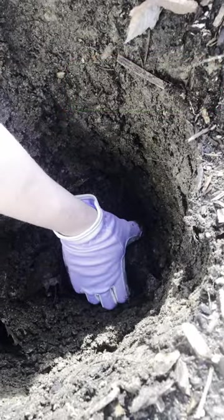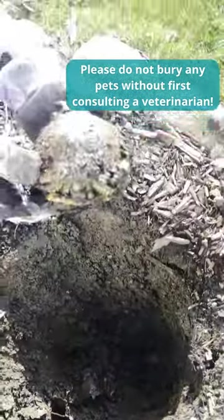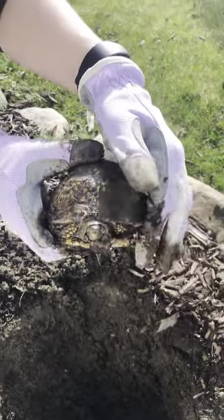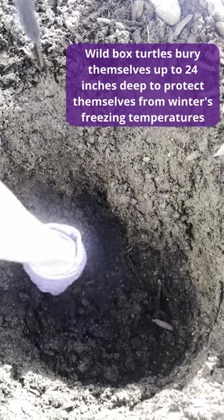It has been raining the past three days, so it's a bit muddier than usual, but I eventually find the first turtle. It's Jellybean. She's our female box turtle, and she's eight years old. She doesn't seem quite ready to wake up yet, but she sure is cute.